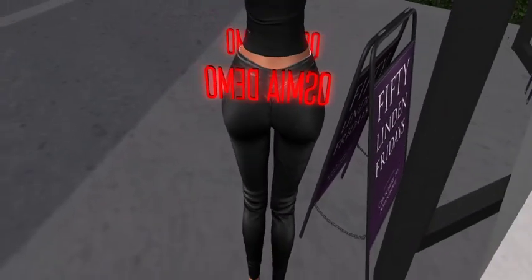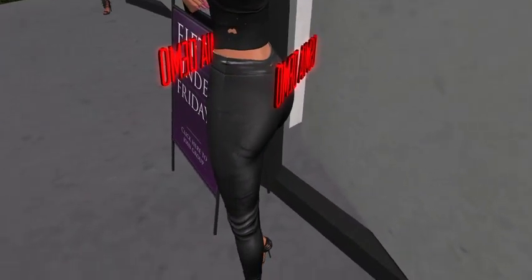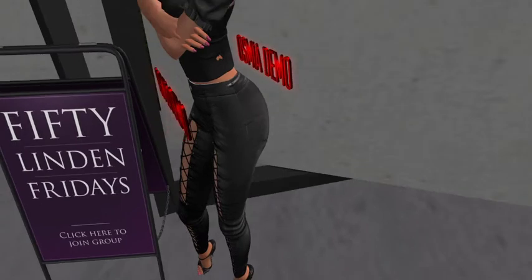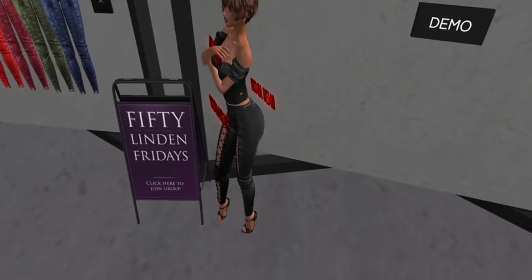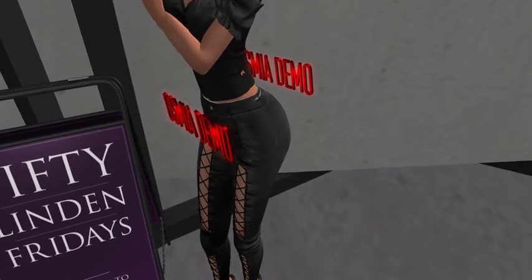If half of these companies existed in real life, wouldn't it be great? I would put it on stock! I wish it was this easy to change clothes in real life — no kidding!